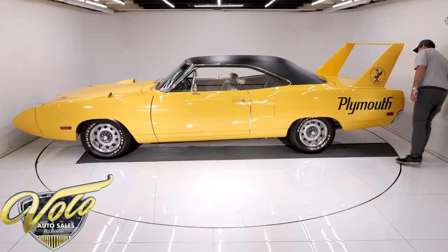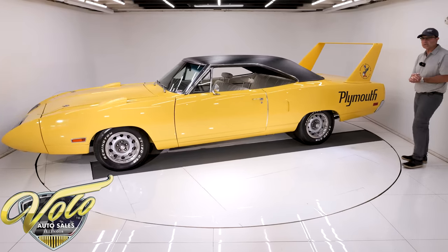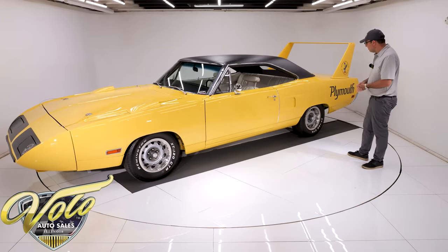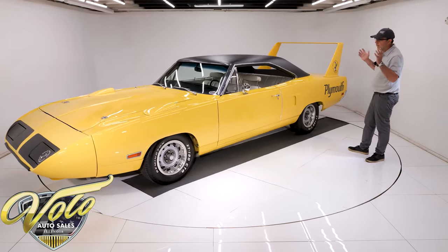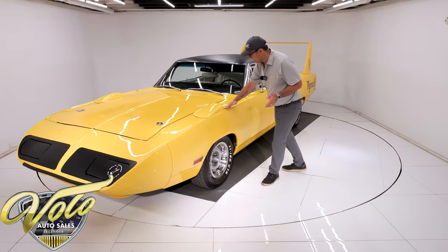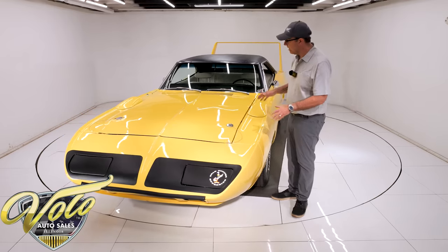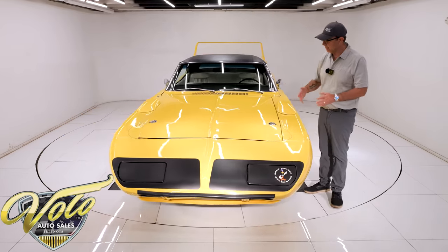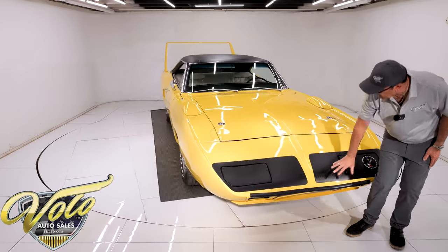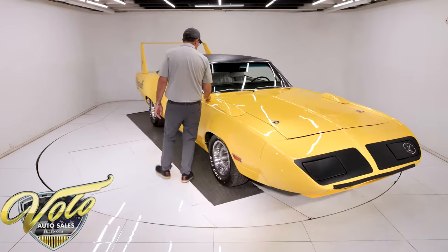The paint is probably 20 years old and holding up very well. It is painted lemon twist yellow — the original color was B5 blue with a white interior. The yellow looks amazing, and the overall paint job is very nice, probably equivalent to what it would have looked like brand new in 1970. It has a little bit of orange peel and minor imperfections here and there, but it presents very nicely — smooth and glossy. The blackout and the Road Runner up front all look to be in great shape.